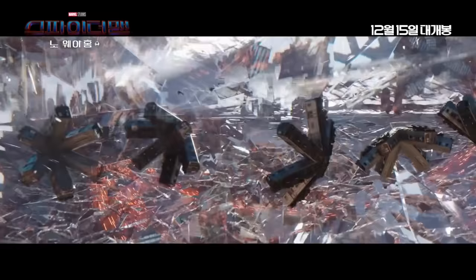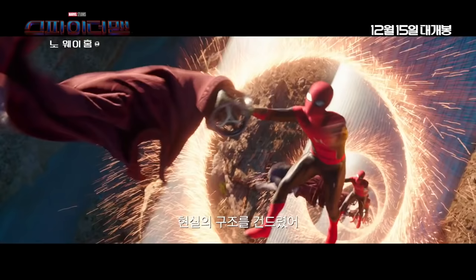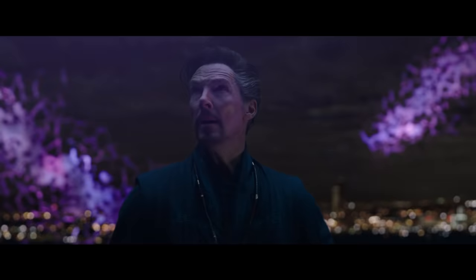The next few shots feature a lot of crazy Dr. Strange sequences, and these are some of the best visuals we've seen from the movie so far. The first shot shows the trains from a new angle, with Dr. Strange using his magic to try to grab the cube from Spider-Man, and it looks like he is nearly successful.